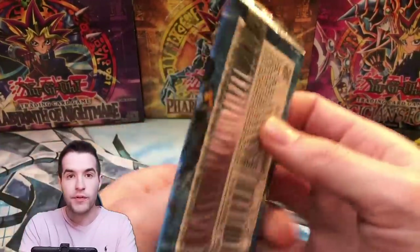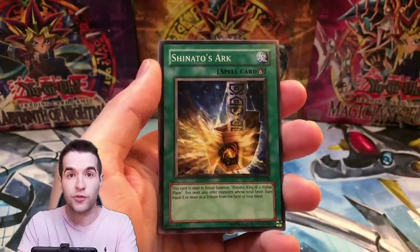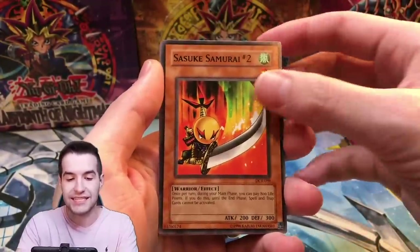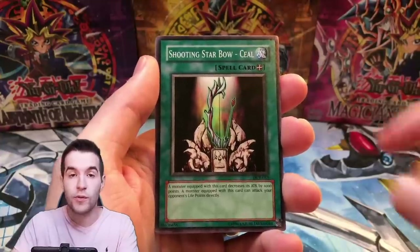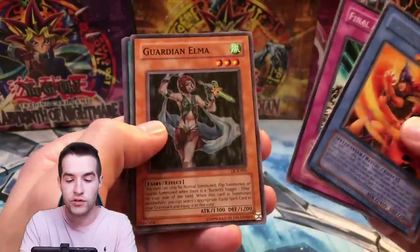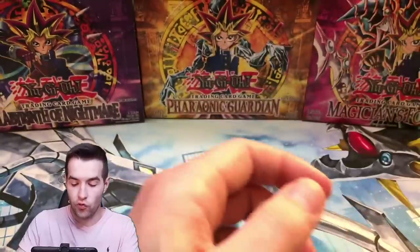Final pack of this 20-pack opening. We've done pretty good so far — if we finish with a foil it's going to be pretty big. Can it be an Exodia Necros? Reminder, if you guys are interested in some packs check it out. Looks like the ratios are pretty normal. Shinado's Ark, Acrobat Monkey, Sasuke Samurai Number Two, Shooting Star Bow Seal, Legendary Flame Lord, Final Attack Orders, Guardian Elma, and Grorl.